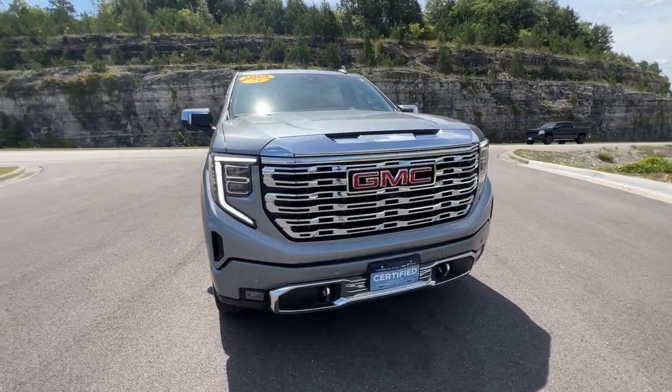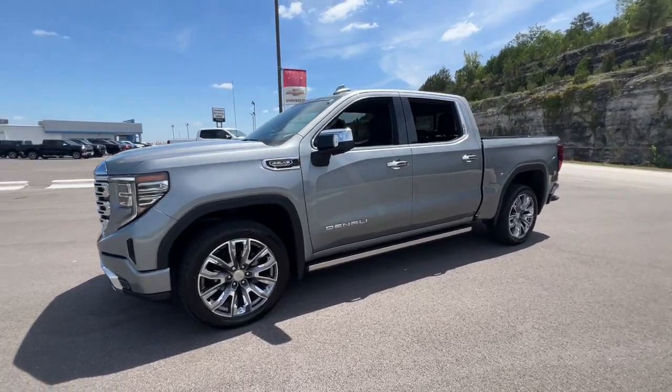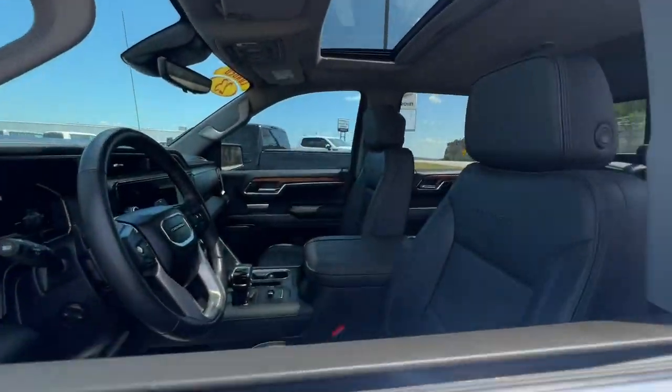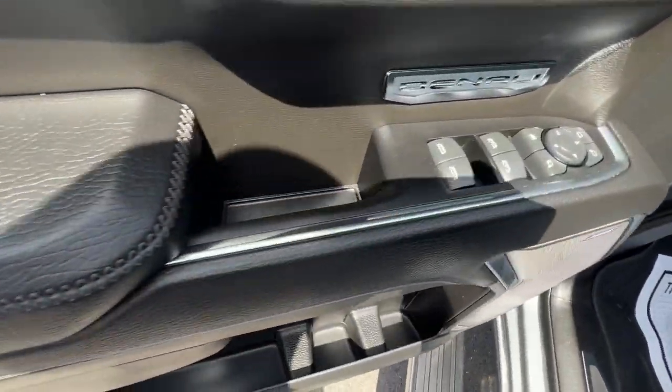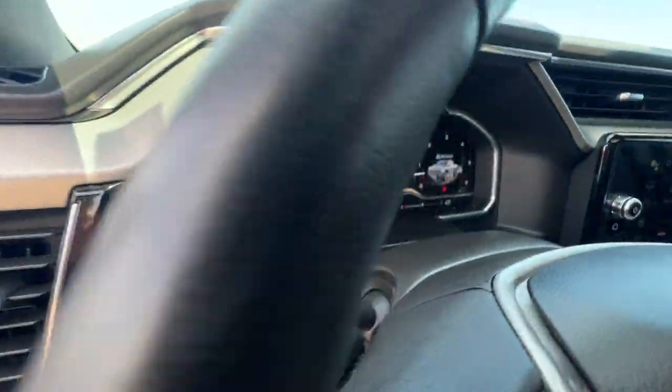Here is a wonderful 2023 GMC Sierra with less than 40,000 miles on the odometer. This vehicle provides excellent value. Here's a good-looking Sierra that offers impressive towing and hauling capacity and a spacious cabin with amenities like standard touchscreen infotainment and smartphone integration.